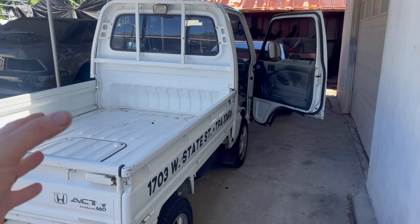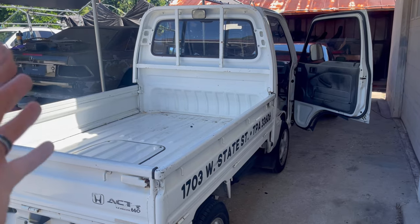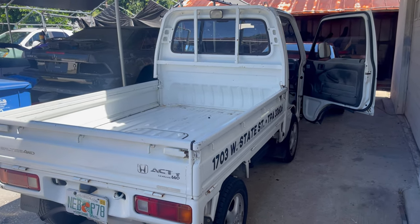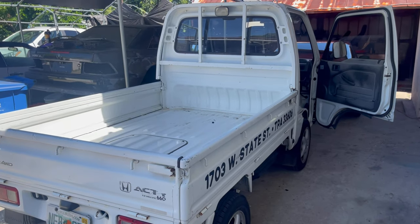Welcome back to the channel Pete's Carport. In front of me is my 1994 Honda Acti mini truck. It has been an absolutely amazing machine, specifically these last few months when fuel prices just shot through the roof.